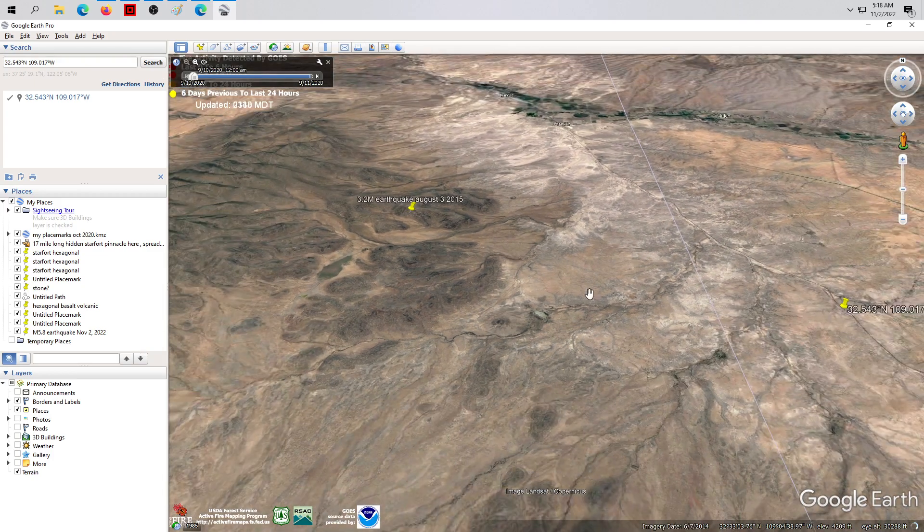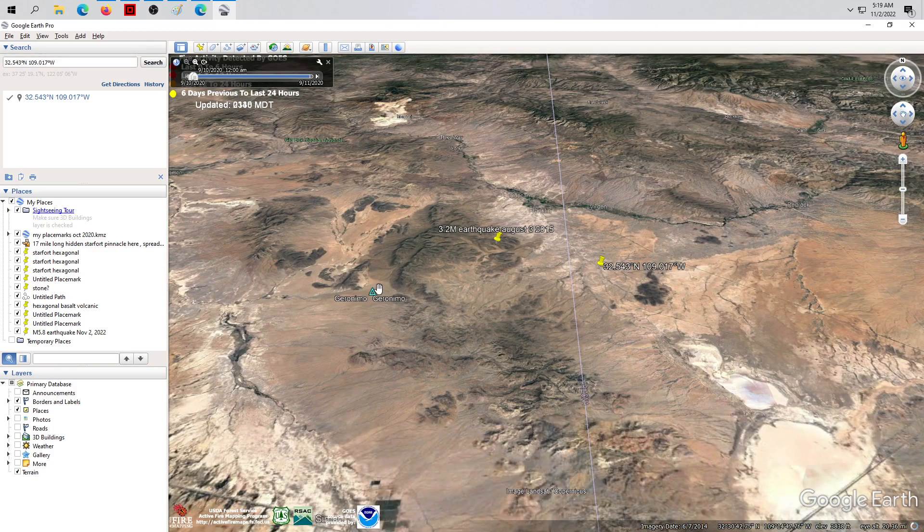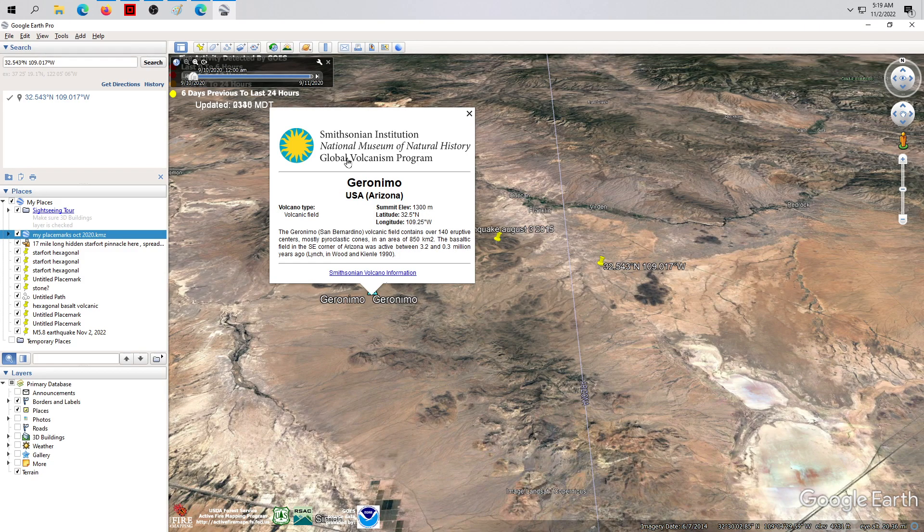He accused me of fraud and said there were no volcanoes there. Then, within a year of him making his video, the Smithsonian updated their placemarks and uploaded this: the Geronimo Volcanic Field / San Bernardino, covering over 140 eruptive centers — mostly pyroclastic cones — in an area of 850 square kilometers. This basaltic field in the southeast corner of Arizona was active between 3.2 and 0.3 million years ago.